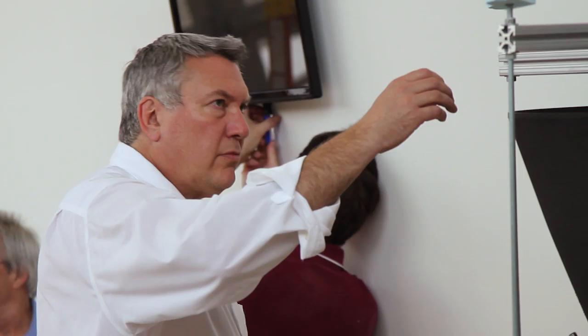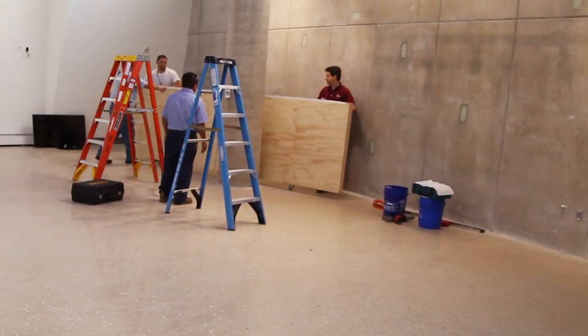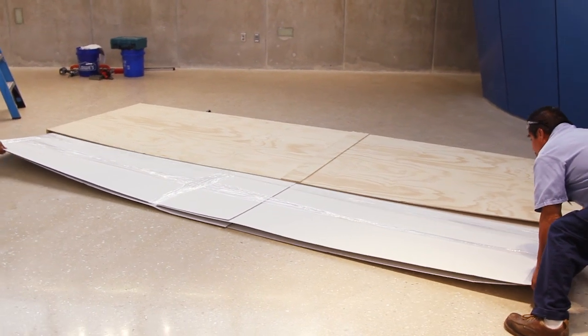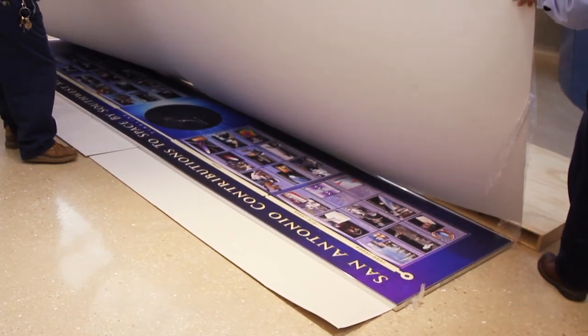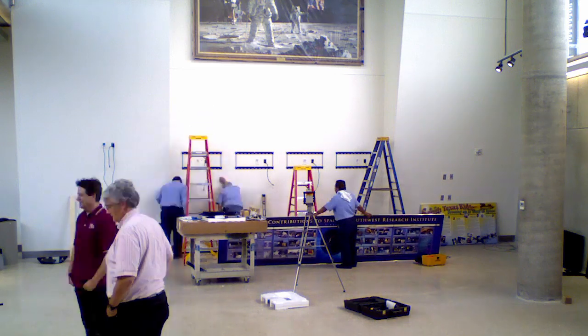SWRI's Dr. Dave McComas serves on the Center's Advisory Committee and saw an opportunity to inspire local kids to reach for the stars. He proposed putting together a display about space programs conducted right here in San Antonio in the lobby of the new facility.